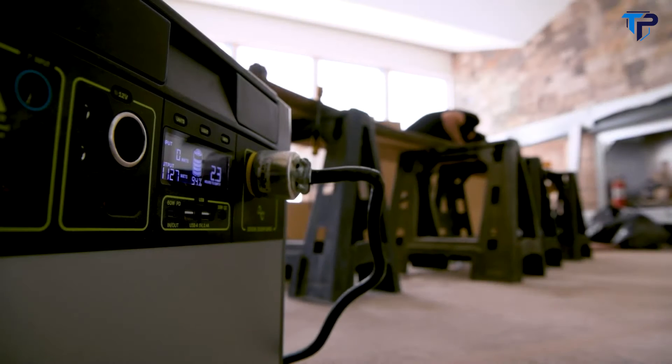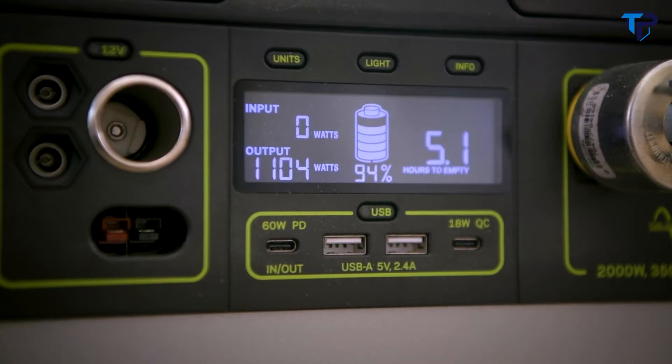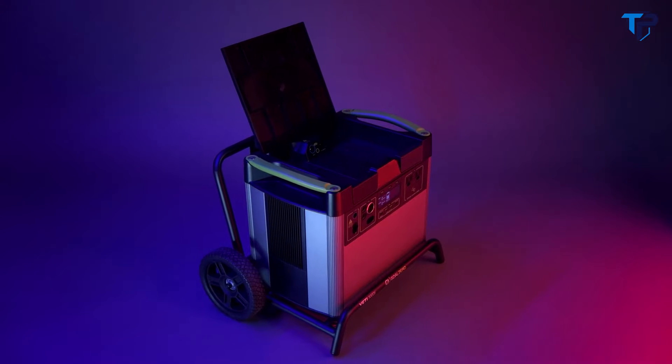Our intuitive LCD display allows you to view your input, output, time to empty in full, and current battery level. For more display features, see your Yeti user guide.